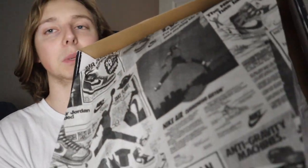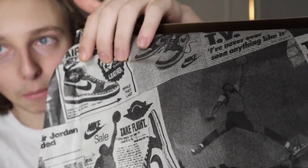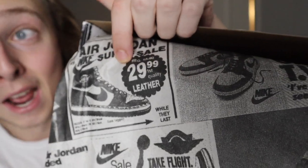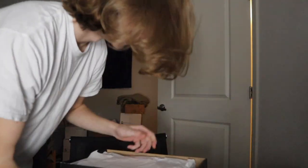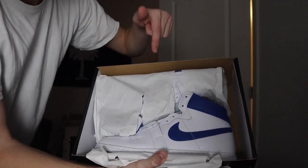First things first, I wanted to show y'all the basic details on the packaging. It's kind of like a newsprint advertising style for the wrapping paper, and you can see $29.99 — that was the original cost of the '85s, because don't forget this is based off the '85 Chicagos. My dad also told me that his basketball team had an Airship that looked exactly like this — his exact school colors — and they were like 30 to 40 bucks back then.